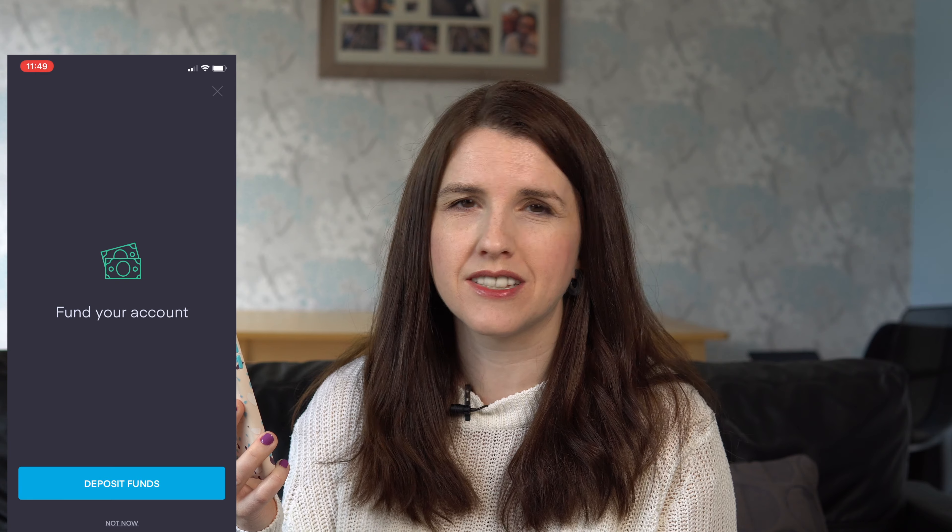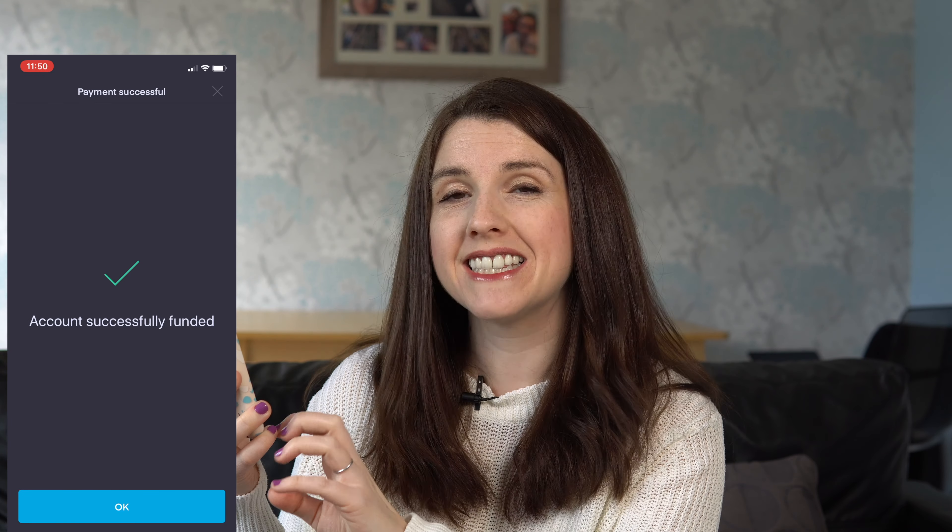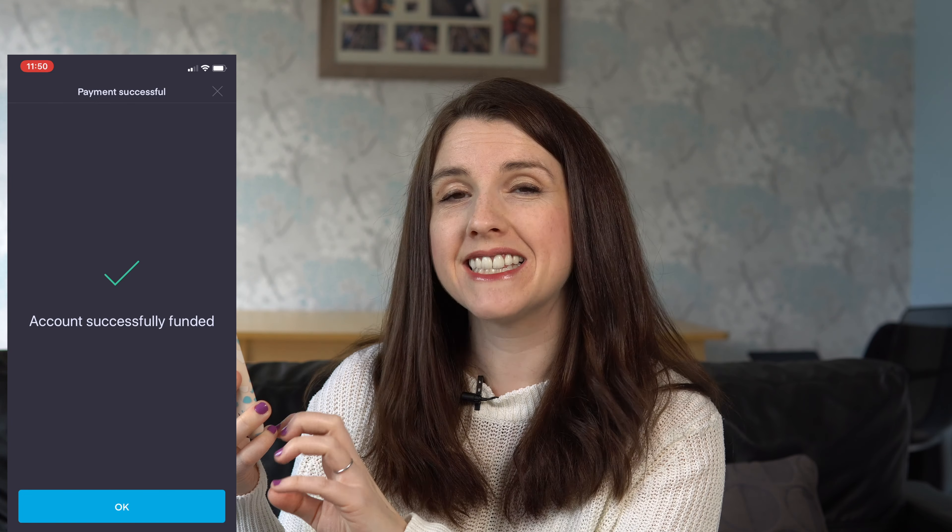Now it's time to put money in. To get your free share you need to deposit at least £1 via debit card. I managed to fill in my card details in just a couple of seconds, and that is my account now open.